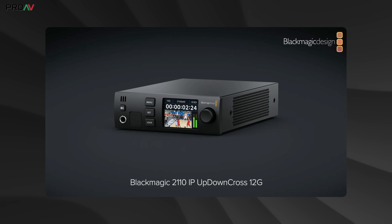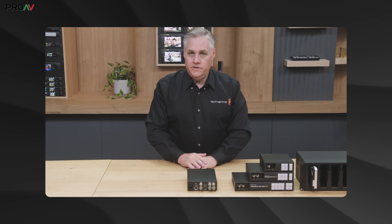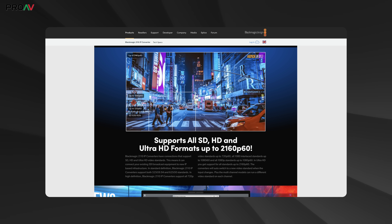Next we have some broadcast standards converters. We have the 2110 IP Up Down Cross 12G. This lives in their 2110 family of products, but it's not just for 2110 — it's just as important for normal SDI or HDMI workflows too. It lets you convert between different formats and it now supports 4K. So you can choose a format like 4K60, for example, and everything coming into it is just going to be converted to a 4K60 signal before going on to the rest of your production.